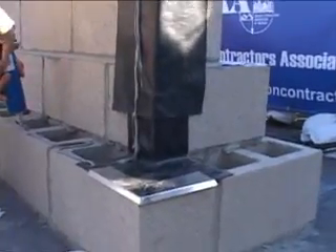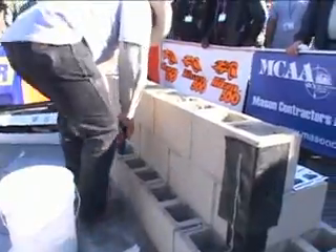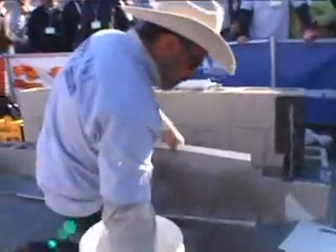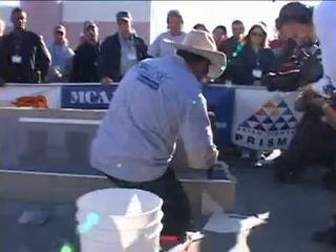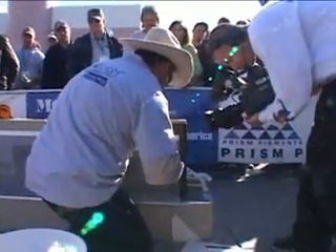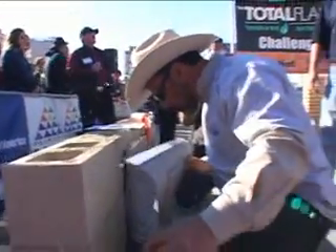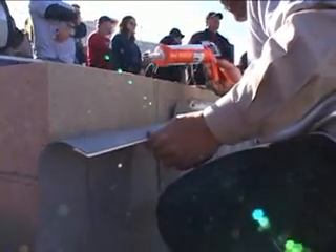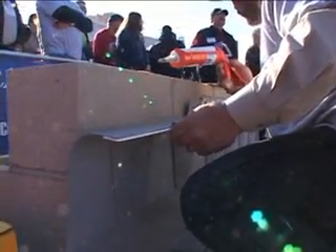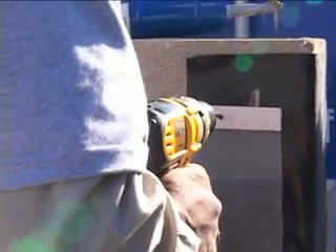Back at the Total Flash wall, the mason again checks the directions, then applies adhesive to the appropriate surfaces. He easily pulls one of the lightweight, five-foot-long Total Flash panels out of the box, aligns the integrated stainless steel drip edge with the front of the block and the pre-formed stainless steel corner, and smooths the panel up the wall. The Total Flash mason applies adhesive behind the termination bar, presses it against the block, then begins drilling anchor holes through the pre-drilled holes in the termination bar.